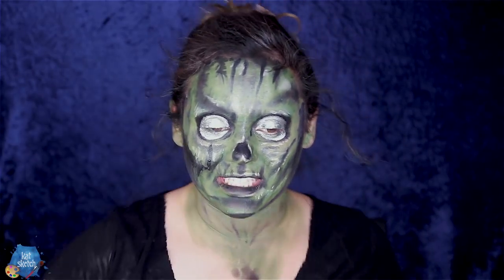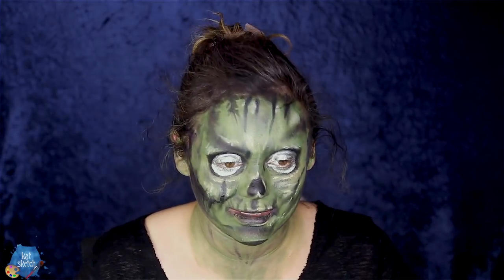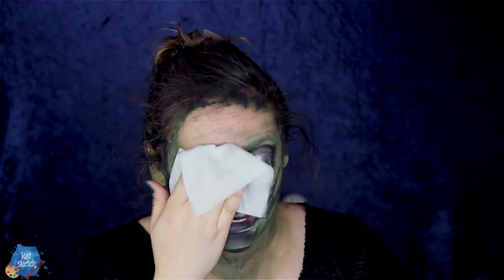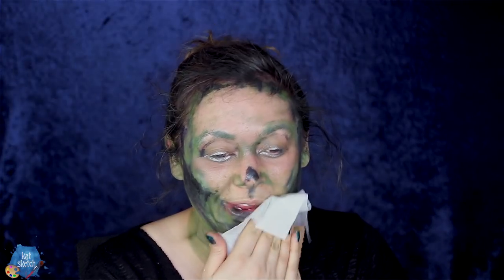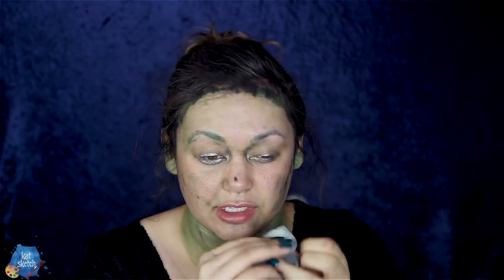Easy breezy beautiful cover girl. All the products I used in this video will of course be listed in the description of the video. I hope you guys enjoy. I've been loving mixing different colors of cream paints to get the exact color that I want and need.